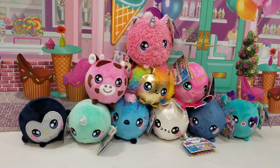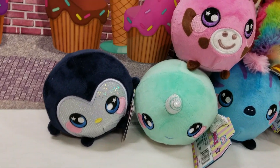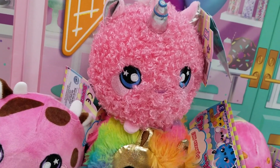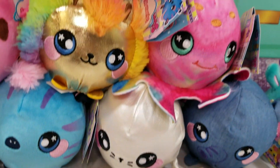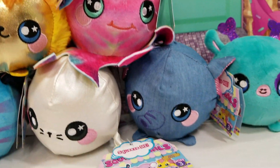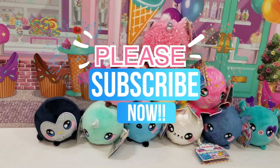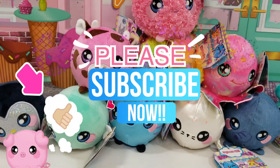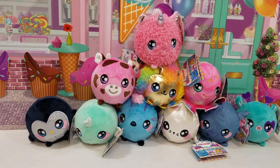Alright guys, thank you so much for watching us show you these super awesome Squeezimals Series 3 — this one's Series Pets. They're definitely super cute; I'd take any of these as a pet. If you guys are not subscribed to our channel, make sure you hit that subscribe button down below and smash that like button if you loved our video. Make sure you share this video and we will see you guys again soon. Hurry back, friends — bye!